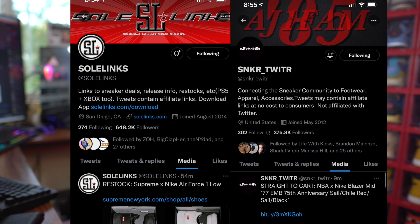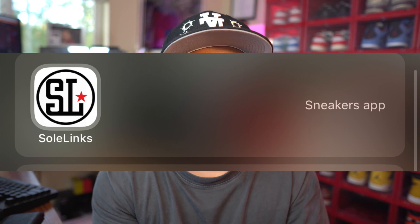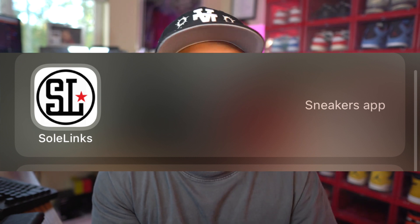For number one, I definitely recommend following Sneaker Twitter and SoulLinks. Those two accounts on Twitter always post links when it comes to any drops, the day prior or the day of. SoulLinks does have an app — make sure you download it and enable all notifications so you get alerts on your phone. SoulLinks is great and on point when it comes to shock drops and Jordan reserves, which normally happen at 10 or 11 a.m. Eastern time.